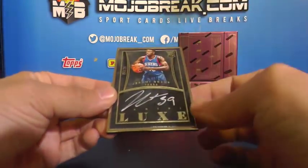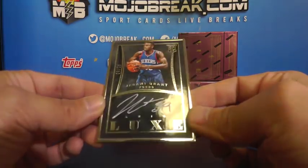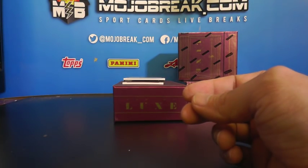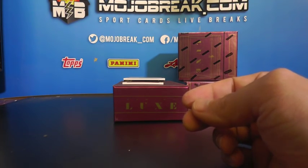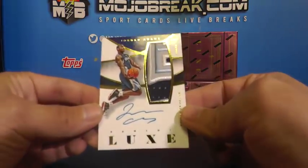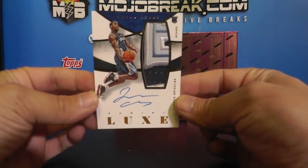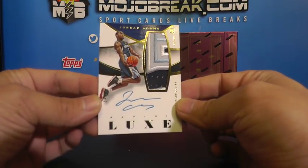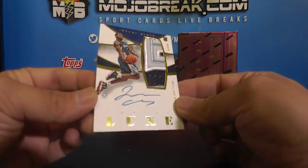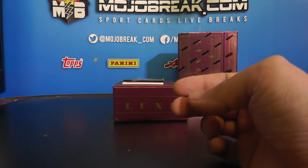Got a framed rookie autograph 425 for the 76ers - Jeremy Grant, going out to Wilburn J. Rookie autograph framed, 425 Jeremy Grant. That is nice - got a rookie patch autograph 14 of 25, Jordan Adams for the Grizzlies. Check out that patch - a nice little three color prime patch, 14 of 25 RPA Jordan Adams for the Grizzlies.